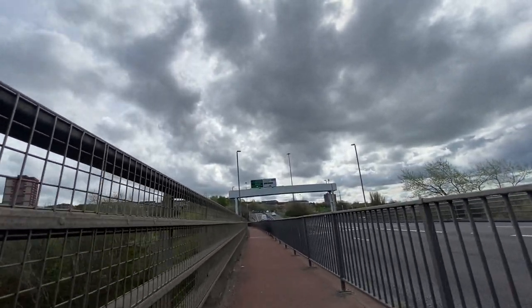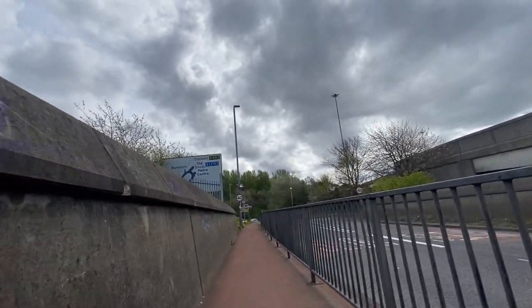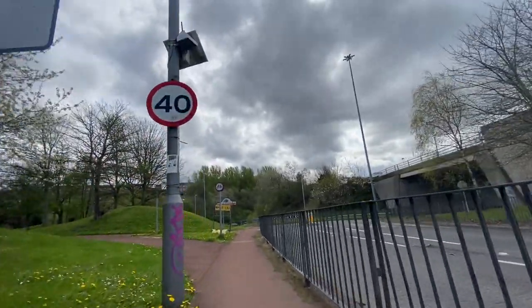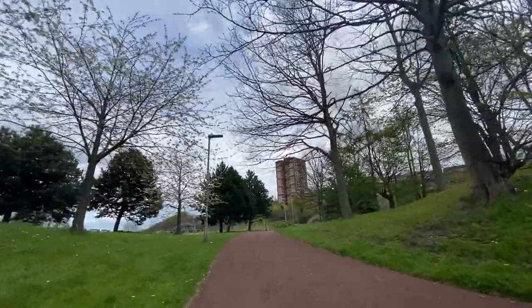Luckily, when you get to the Gateshead side, it's a bit of a better system than Newcastle's. This takes you down towards Windmill Hills, where there's a route away from the main road for a section, which makes it a little bit more enjoyable. But beyond that, the cycle infrastructure really comes to a complete halt.